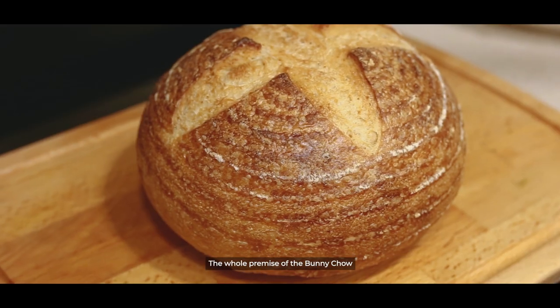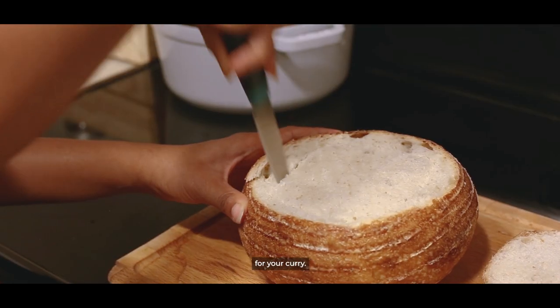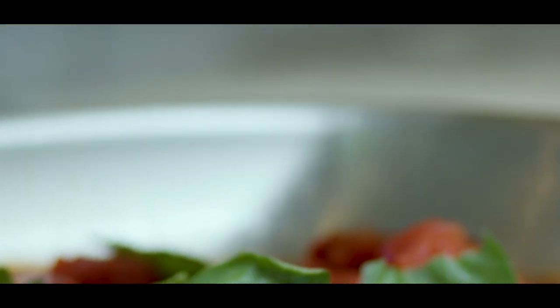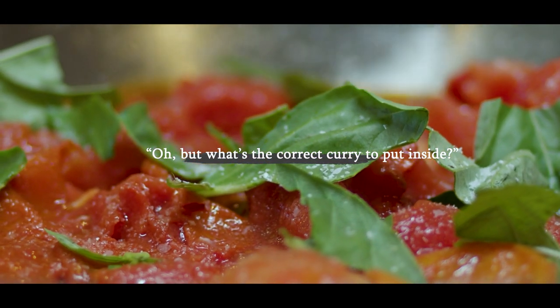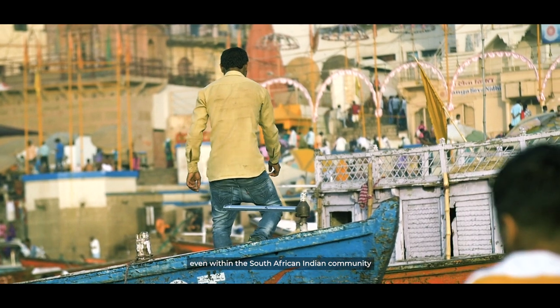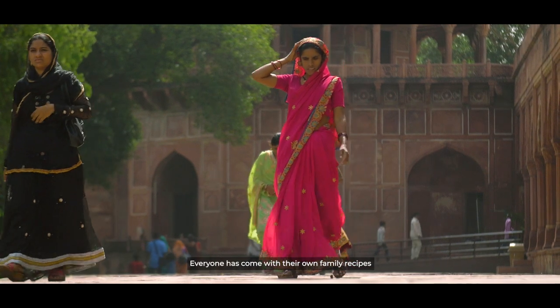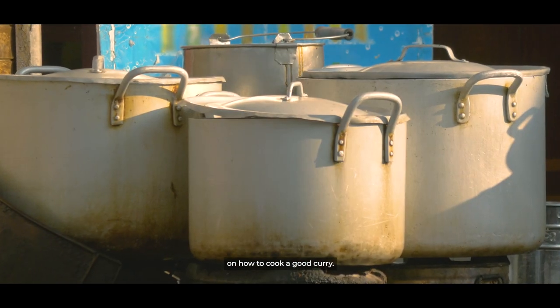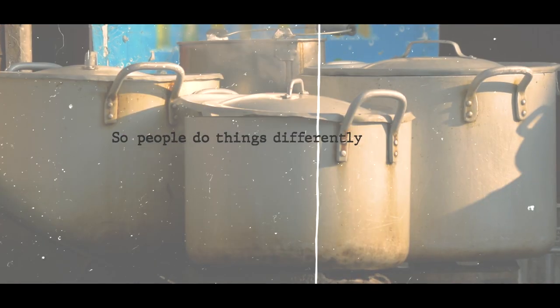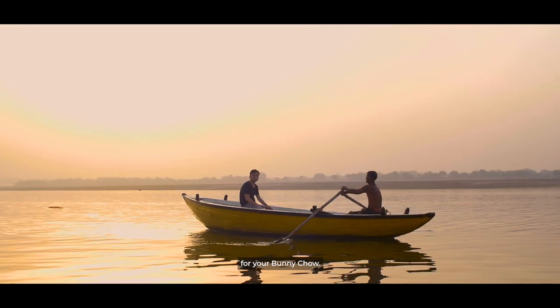You can put anything curry-wise inside it. The whole premise of the Bunny Chow is that you're using the bread as a vessel for your curry. A lot of people wonder what's the correct curry to put inside or the appropriate way to cook it. But because there's such diversity even within the South African Indian community — with people coming from all over India — everyone has their own family recipes for a good curry, meaning there's no single best or most correct way.